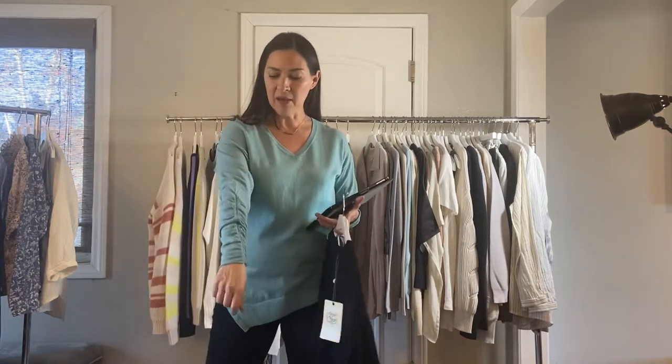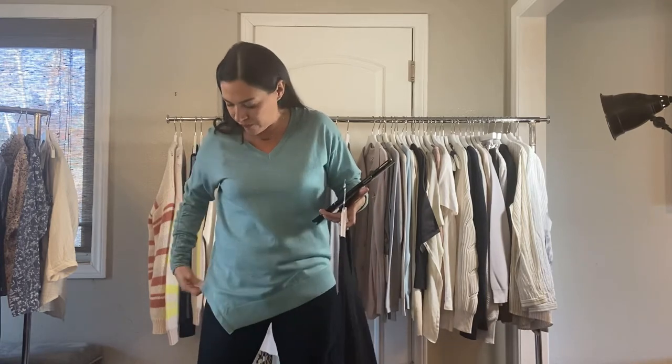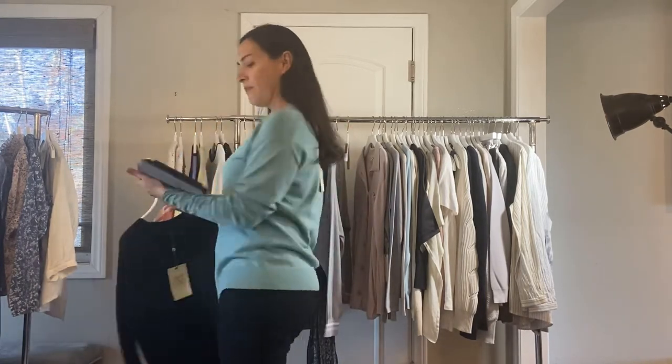Next we're sticking with the same cotton silk in the scrunch sleeve V — you can see the details on my arm. It has a little scrunch here and kind of an asymmetrical front that squares around the back. The jade has been the most popular color. It also comes in silver and black and it's $75.